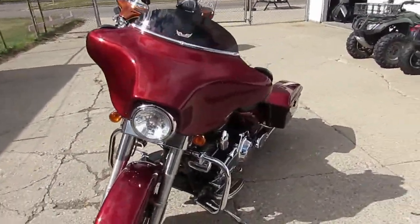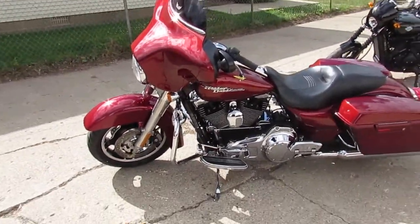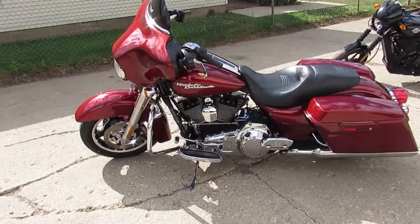As you guys can see in the video, the candy apple red paint looks great, the chrome shines like new, it's all stock, there's no modification, this thing runs strong, needs nothing.